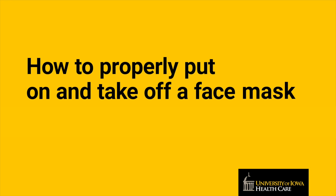Hi everyone! My name is Haley Talbot and I'm the STEM Education Student Assistant for University of Iowa Health Care. I wanted to share some tips with you about wearing a face mask, since the CDC is recommending that everyone wears one out in public.